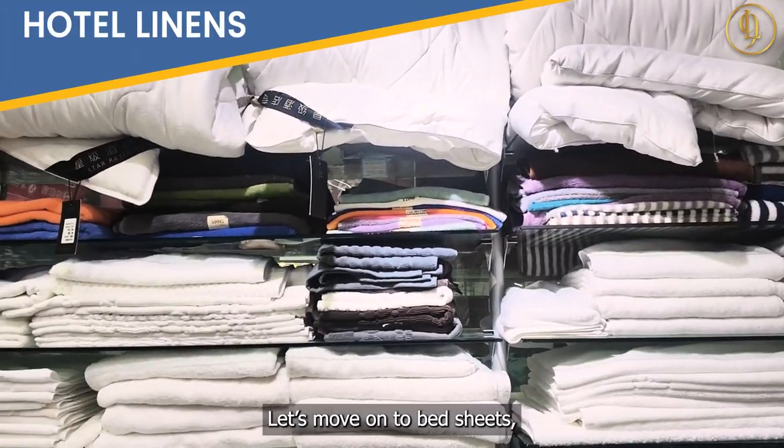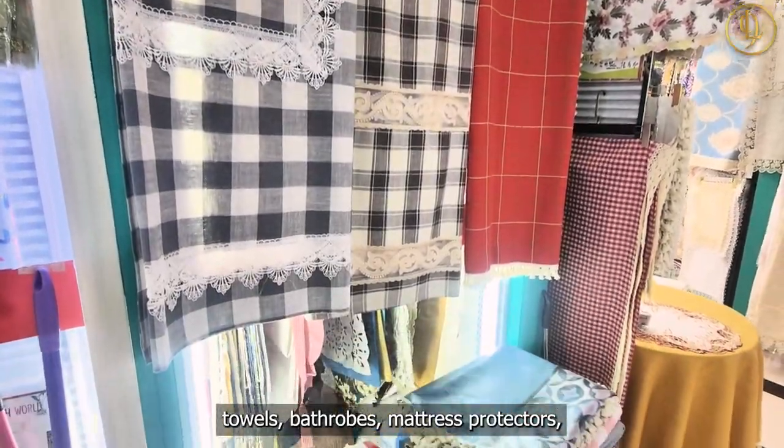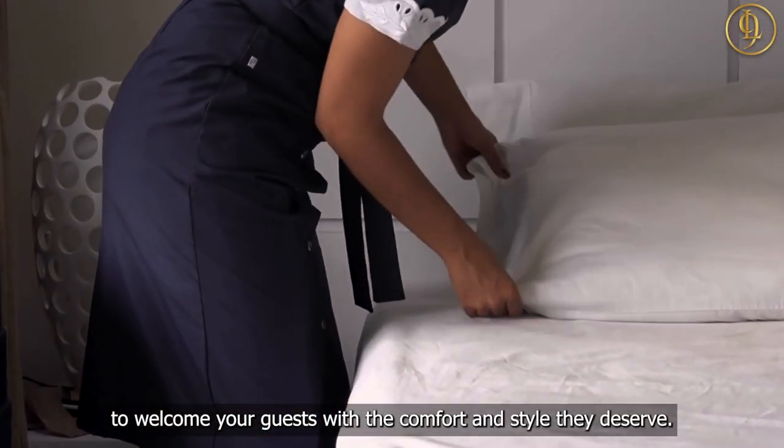Let's move on to bedsheets, pillowcases, duvet covers, towels, bathrobes, mattress protectors, tablecloths, napkins, and bed runners — the finest linens to welcome your guests with the comfort and style they deserve.